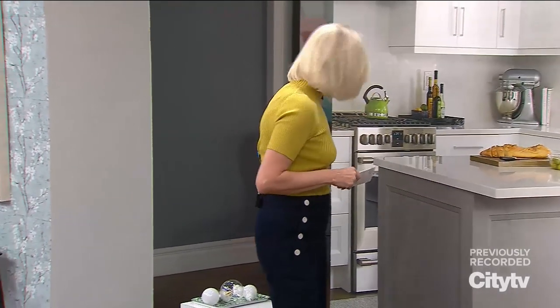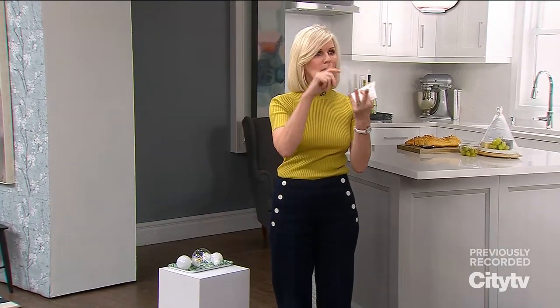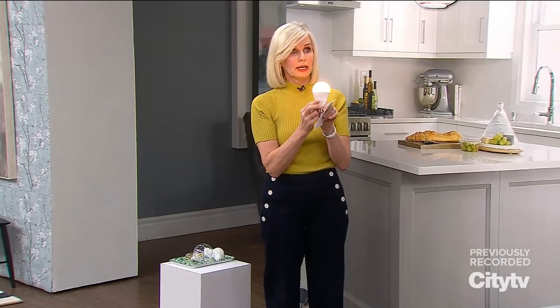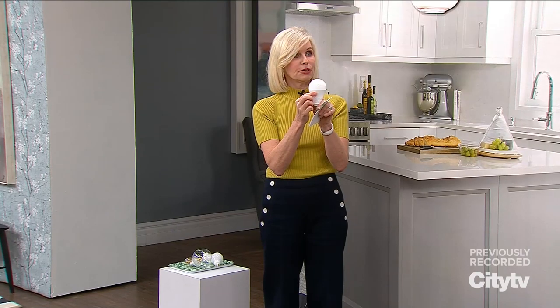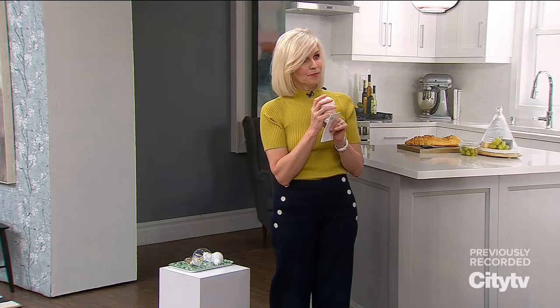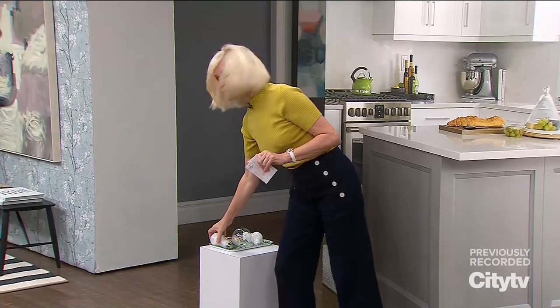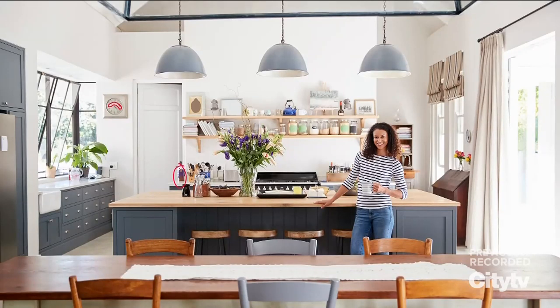Ikea has a really great selection. LEDs are very efficient and they come in cool whites, warm whites, and daylight. Also remember you can do Edison bulbs or vintage bulbs, and even battery-operated bulbs if you need to — you charge it in a lamp for a couple of hours and then use it in an area where you don't want to stick a plug. I love the Edison ones — they're very warm light, great ambiance.